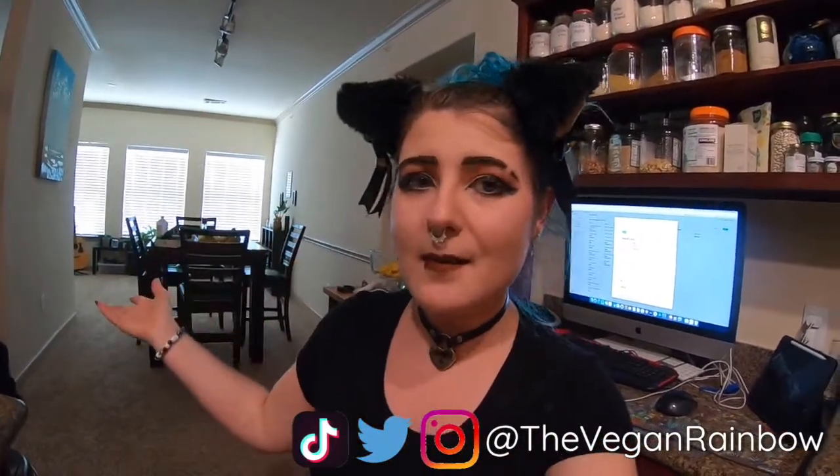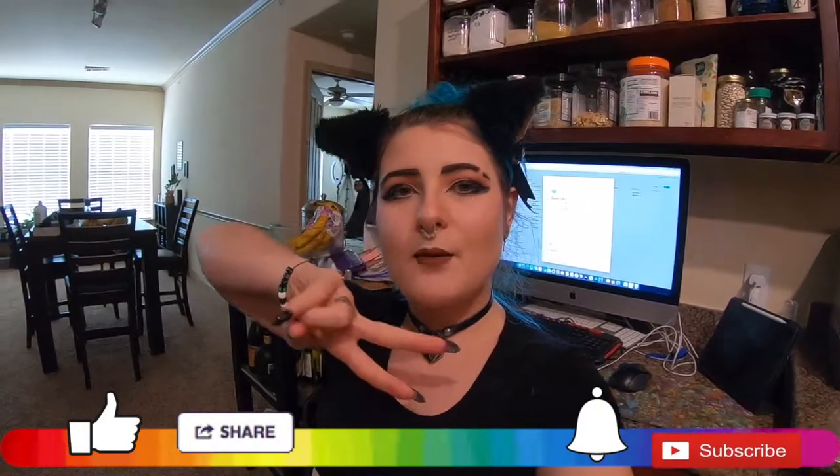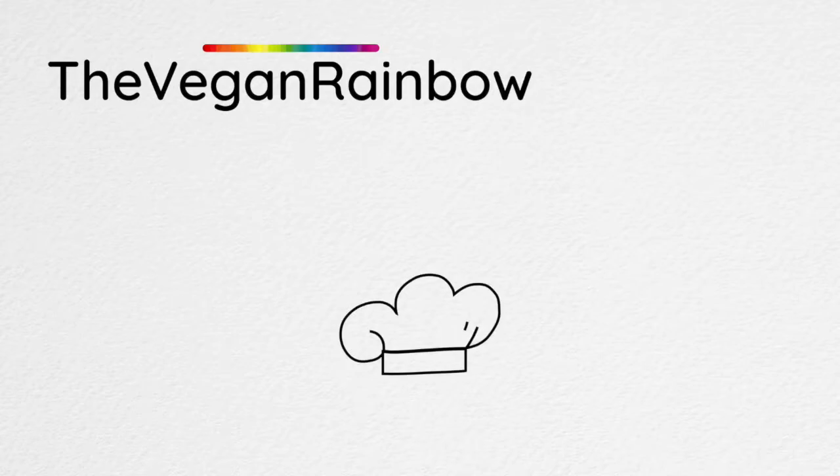Thank you guys so much for watching today's video! I hope that you enjoyed all of the meals — let me know in the comments which one was your favorite, and if you're going to try any of them or if this inspired you to make something, let me know. Don't forget to follow me on Instagram, Twitter, and TikTok, hit that subscribe button and ring that bell so you never miss a video from me. I will see you guys next time, bye!